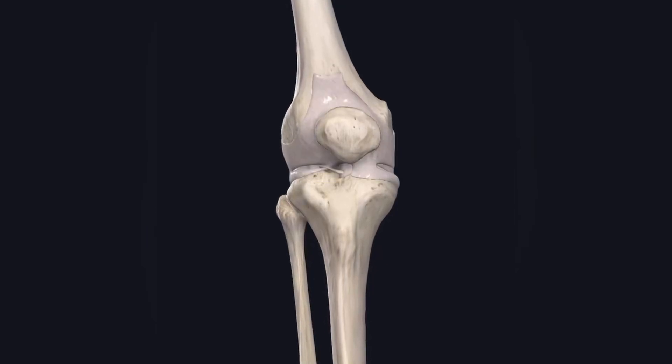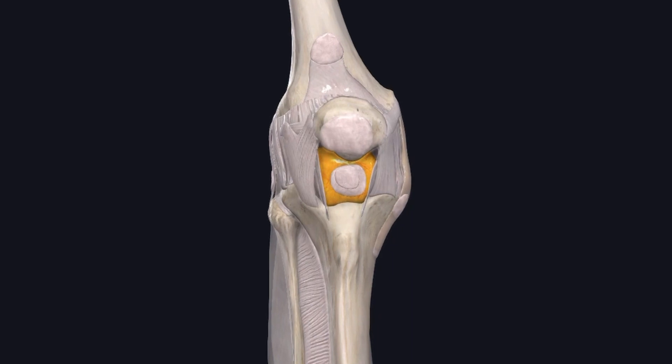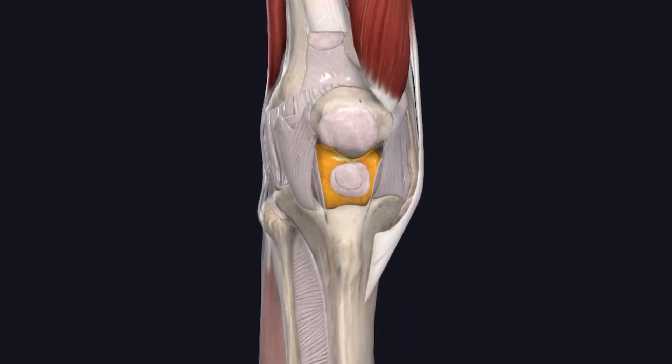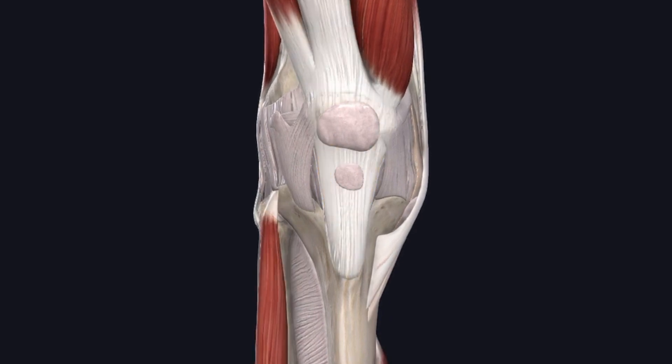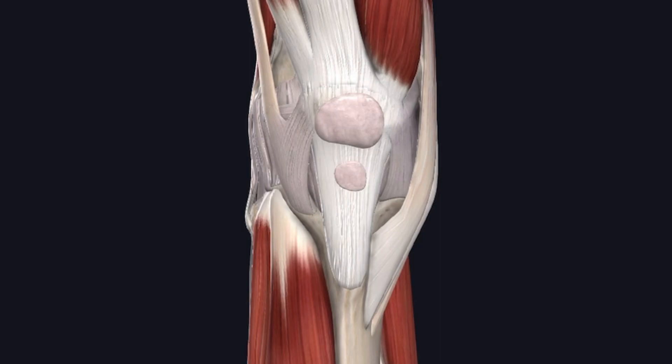When you talk about anterior knee pain, a lot of people can think they have a tendinopathy, whereas they actually have patellofemoral pain. There are a lot of other things going on, but patellofemoral pain seems to be pretty common. So how can you figure out if you have it and what should you do about it?